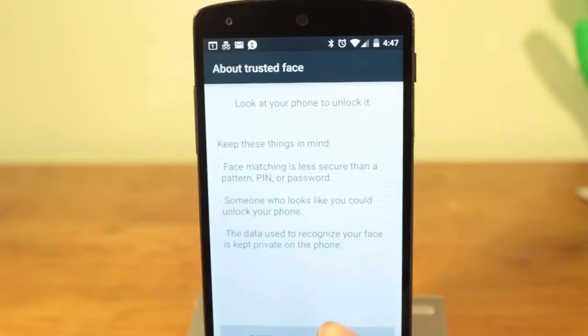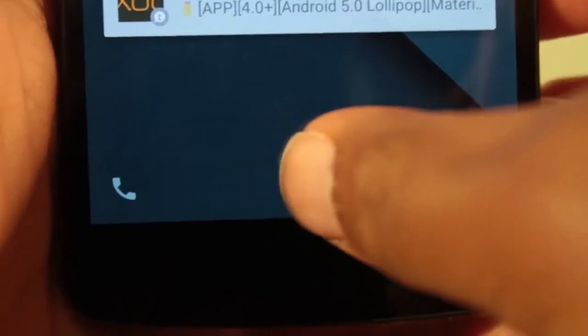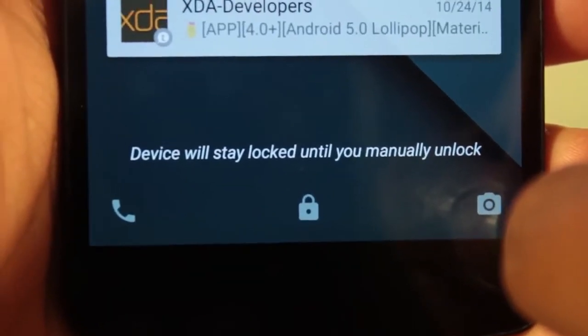In addition, face unlock has been improved. No longer is a viewfinder taking up the entire screen on your lock screen. It's more discreet and quicker to recognize your face.